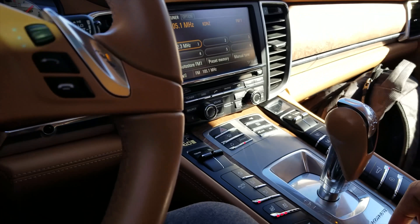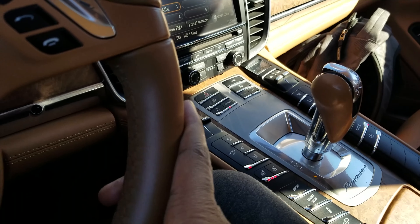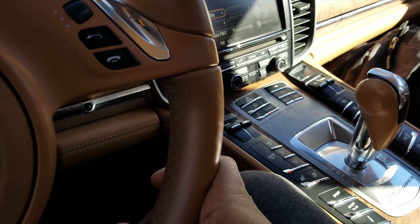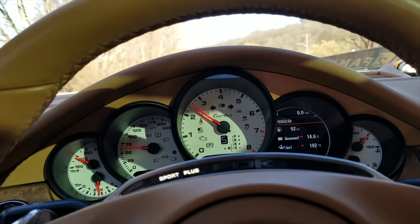I'm feeling a little frisky, so what do you say we put the car in sport plus — right here. You'll hear it kick. The suspension is now in sport plus so it's lowering. Let's do a nice little pull.